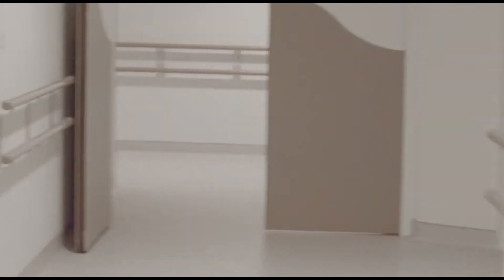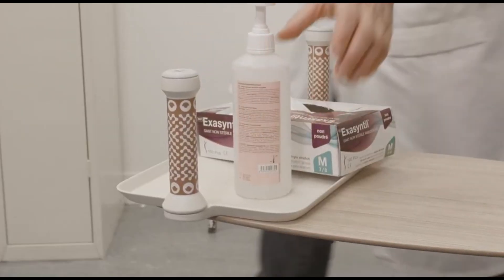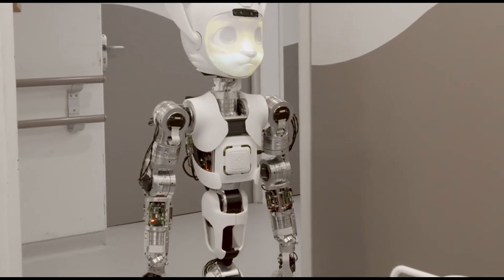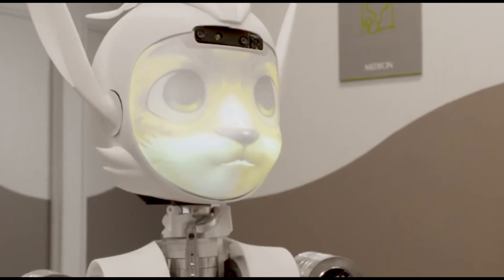This little bot understands voice commands like "put these items away," making it super easy to use. With a top speed of around two miles per hour and a battery life of up to eight hours, it's perfectly suited for hospital shifts. It can carry loads up to seven pounds, making it ideal for daily routines.